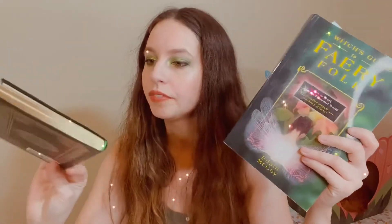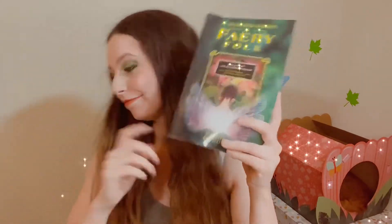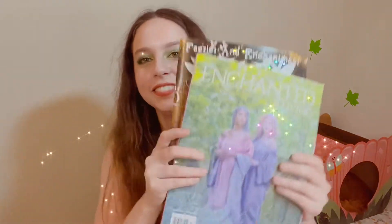This next one is also about fairies but from a believer's point of view — a pagan perspective, which I thought was interesting. I've only read the beginning of it, but it looks really cool. It's very different because people have different beliefs, and this is her take on fairy folk.